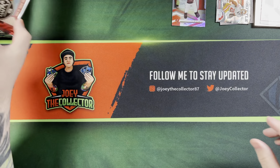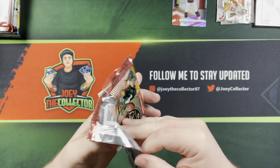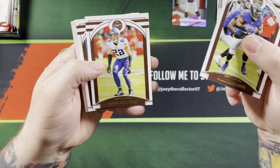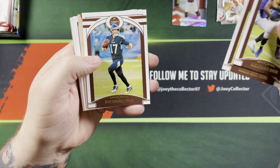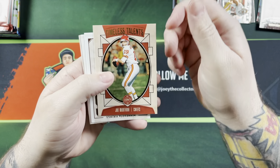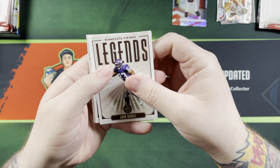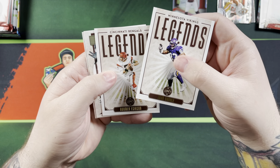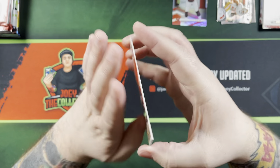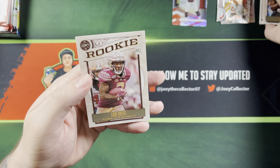Let's get into some Legacy. Mark Ingram, Harrison Smith, Ryan Tannehill. Timeless Talents of Joe Montana, Legends of John Randall. Boomer Esiason.